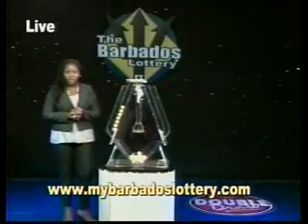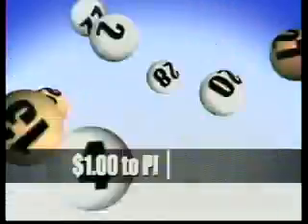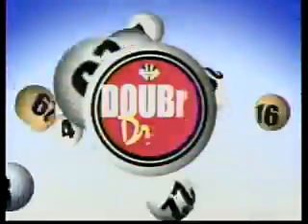The Barbados Lottery — supporting sport, youth, and culture. Play the Double Draw. What you waiting for? Easy to play with four draws a day. Easy to win, so for more than take the Double Draw.